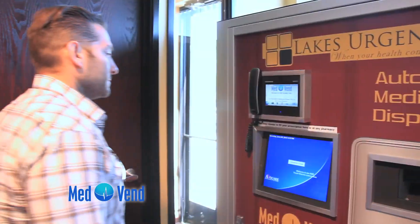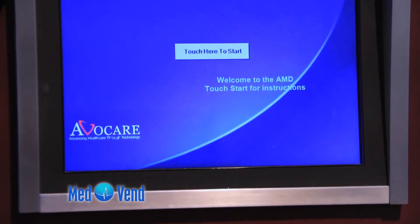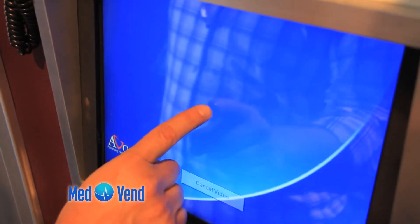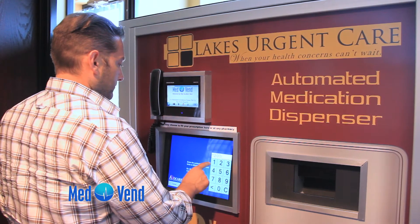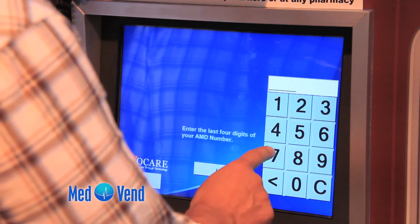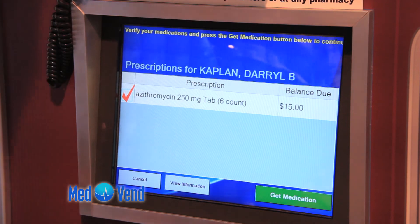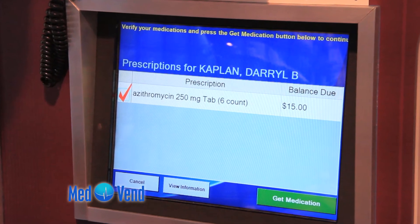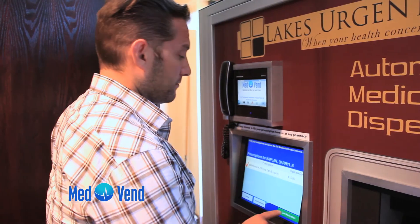The patient will approach the MedVend AMD in the physician's lobby and simply follow the instructions on the AMD screen. Step 1: Press touch here. Step 2: Type your birthdate. Step 3: Type in your PIN number provided to you by the front desk. Step 4: The AMD will identify your medication and the amount you owe for your copay or cash and carry payment. Step 5: Simply press get medication.